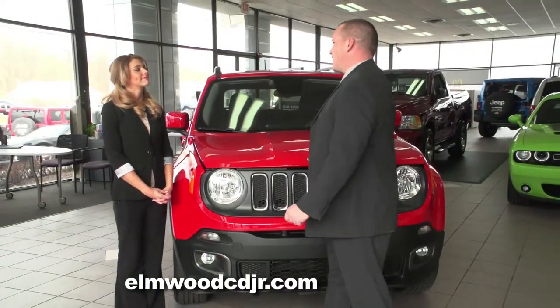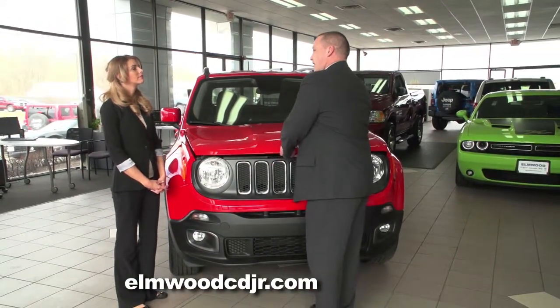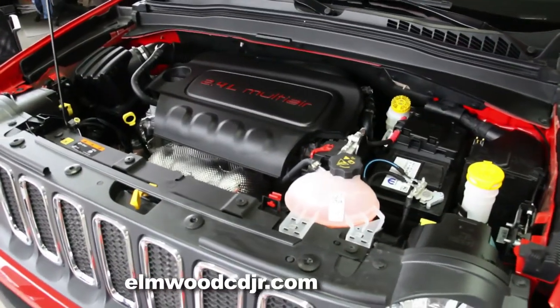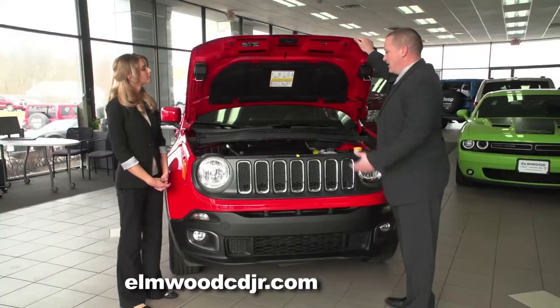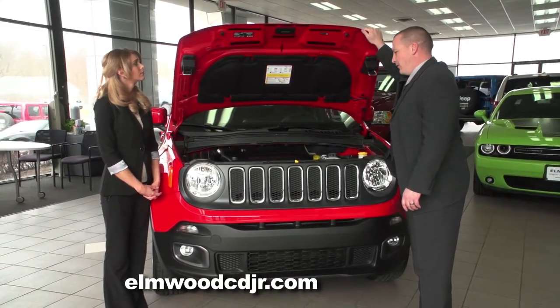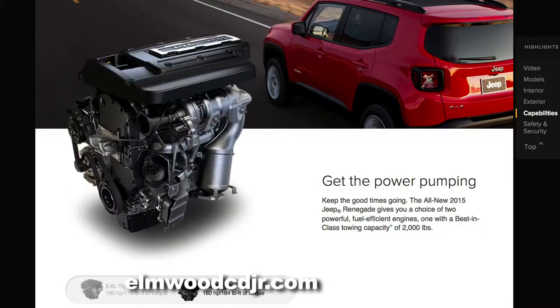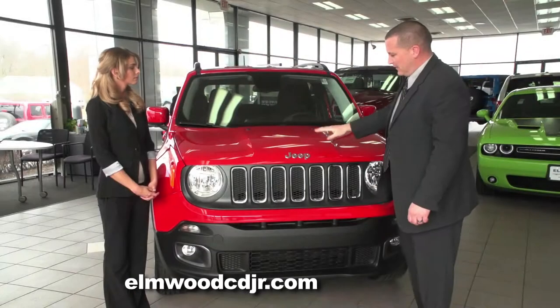The Jeep Renegade comes available with two engine sizes. The standard 2.4-liter Tiger Shark engine is paired with a nine-speed automatic transmission, allowing the Renegade to get up to 35 miles per gallon on the highway. You can also get it with a six-speed manual turbo engine, which is very popular.